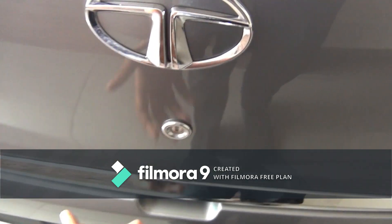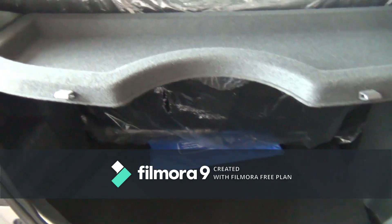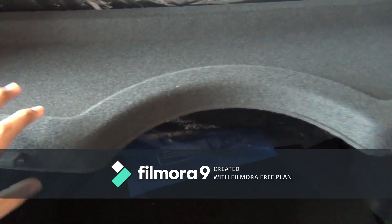There is a subtle chrome line on the tailgate. You get 242 liters of boot space with a parcel shelf on top.